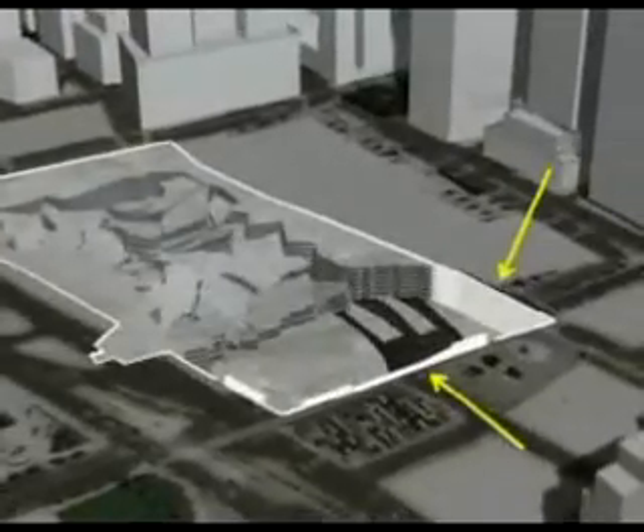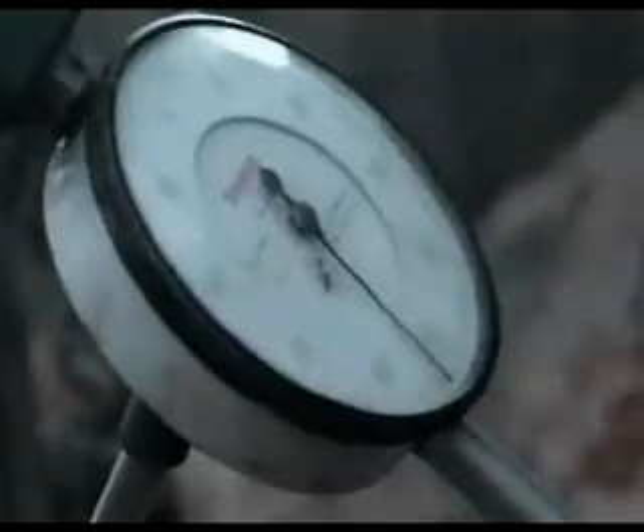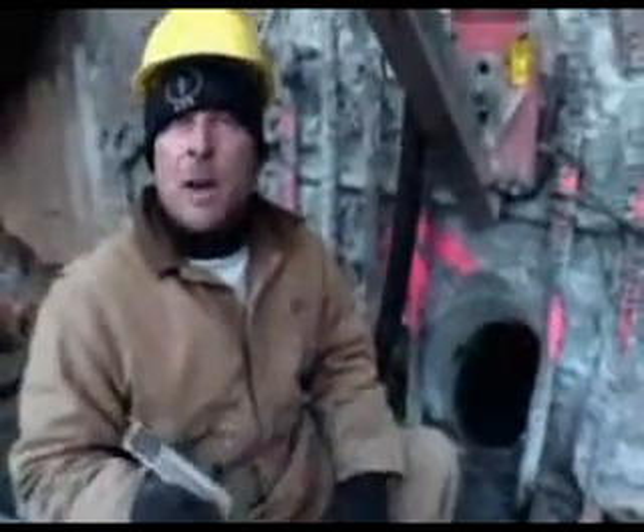After September 11th, the three-foot-thick slurry walls were found to have shifted up to 18 inches inward. These walls are coming in — these walls hold back the river. So if these walls cave in, this place is going to get flooded out by the river.